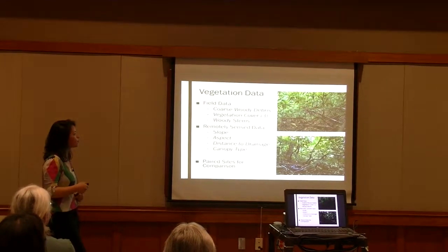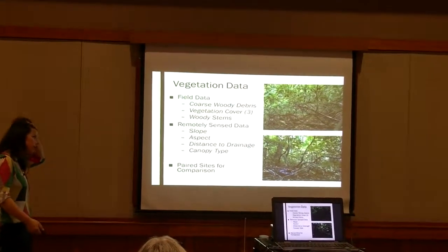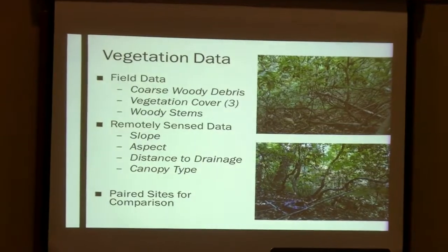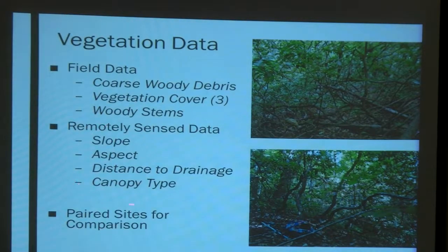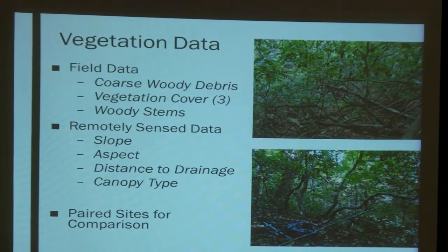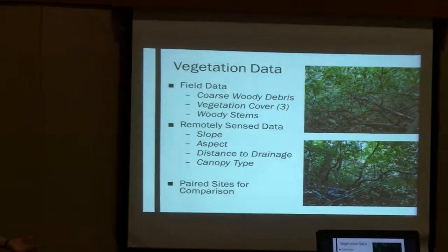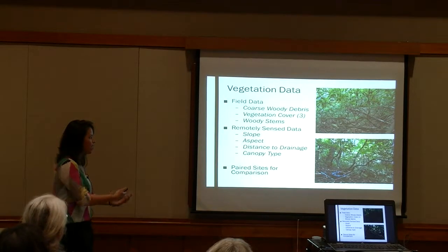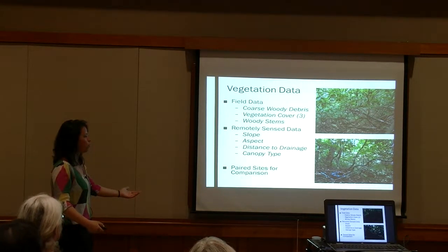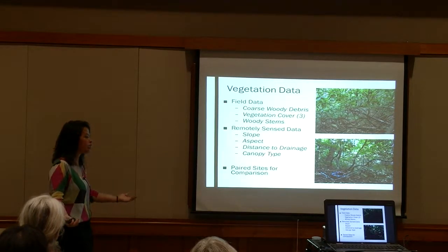We collected a measure of coarse woody debris, estimates of ground cover, understory cover, and canopy cover at each site, plus a count of woody stems. We also used GIS to get slope, aspect, distance to the nearest drainage, and canopy type. For our analysis, every time we found a rest site where a skunk was, we also measured these vegetation characteristics for a paired site that was available to the skunk but not used — so we could look at what was being selected for rather than just what was present at the sites.